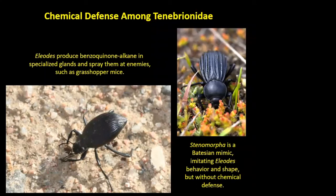The genus Eleodes produces a benzoquinone-alkane substance that is quite noxious. They produce it in specialized glands and use it like skunks to spray at their enemies — mainly grasshopper mice that try to eat them. This is where the name stink beetle comes from. There are whole genera of beetles that mimic the headstand behavior but don't contain the musk — for example, Stenomorpha, which is what we call a Batesian mimic, where a harmless form imitates a noxious form to ward off enemies. Batesian mimicry is quite common with this very distinctive behavior that Eleodes and related beetles have developed.